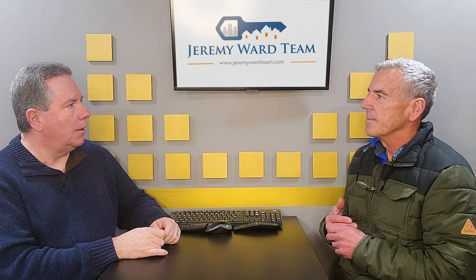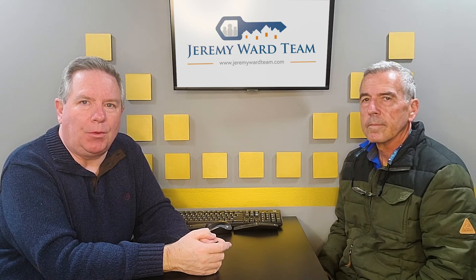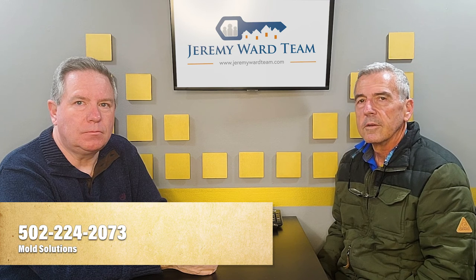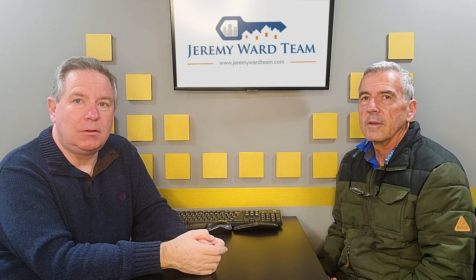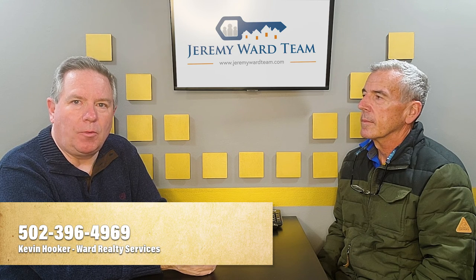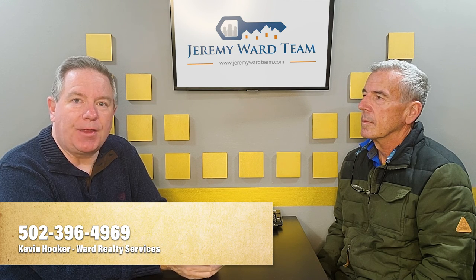I don't mind repeat business, but I don't want it because I didn't do my job right. Well folks, I hope this helps you with any questions about mold or odors, how they're dealt with, how to get rid of them. Give Tom a call at Mold Solutions. His number is 502-224-2073. If you've got an issue and want him to come out, he doesn't charge anything — he'll just give advice. And again, I'm Kevin Hooker with Ward Realty Services. Give me a call if you're looking for a home or have one you want to sell: 502-396-4969. We thank you for your time.